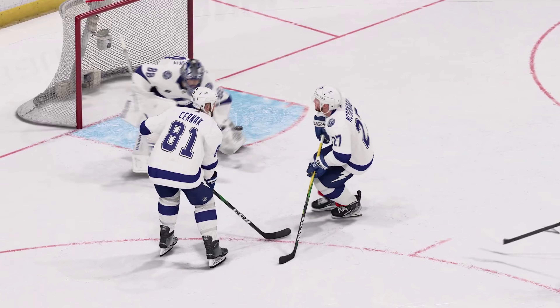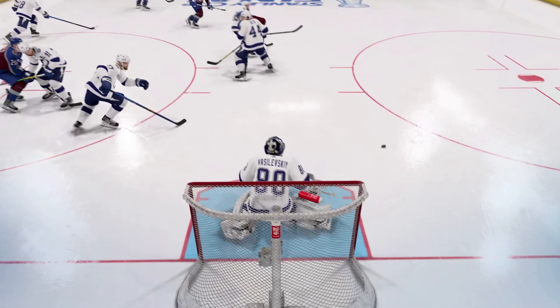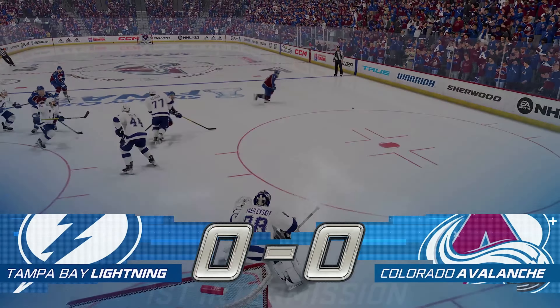We'll drop the puck on the second period in just moments. The game is even at zero. We'll make it a good one. Stay tuned.